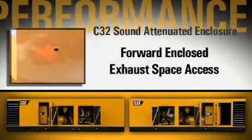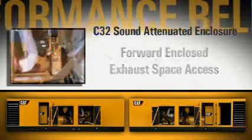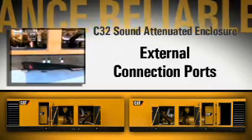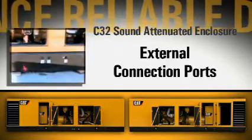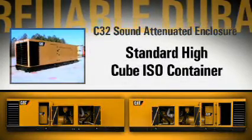Additional access panels allow for forward enclosed exhaust space access, radiator servicing, and silencer drainage. External connection ports were placed in the subframe for coolant and oil servicing.